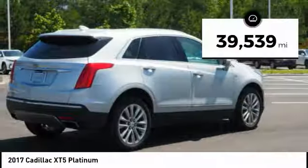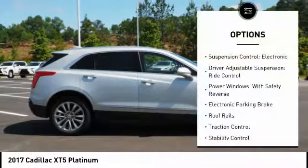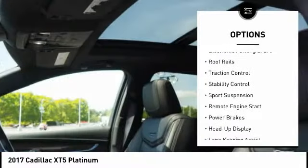This vehicle has less than 40,000 miles. Here are some of this vehicle's great options: suspension control, electronic driver adjustable suspension, and ride control.